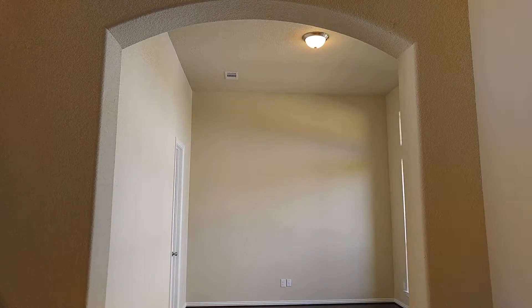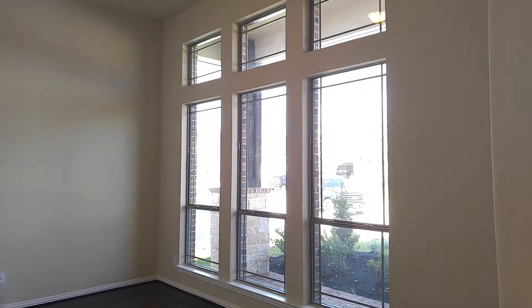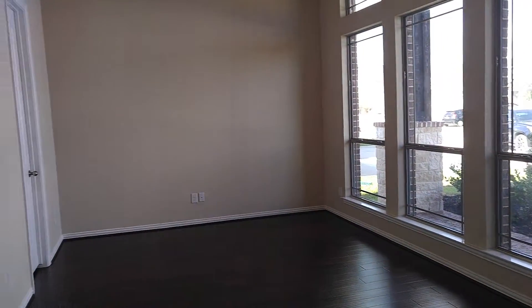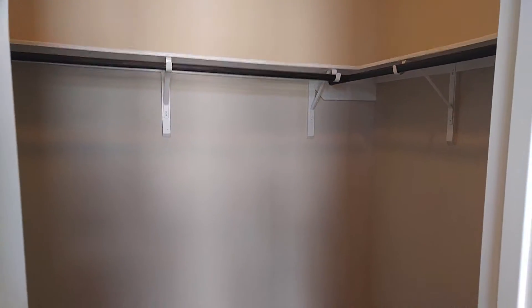Right here when you walk in, this is a living room. It could also be used as a study — you just have to add the French doors — or it could be a fifth bedroom, because it comes with this big closet.